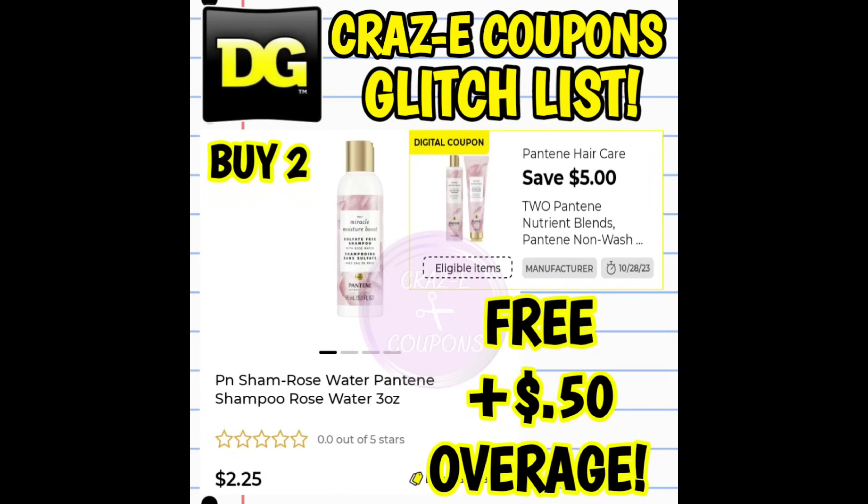For our next glitch, this is a hard-to-find item, but just in case you see them — pick up two of the Pantene Nutrients travel size shampoos, priced at $2.25 each. We have a $5 off 2 digital coupon that is glitching. At a new register, that makes two of them completely free. At an old register, that's completely free plus 50 cents in overage.